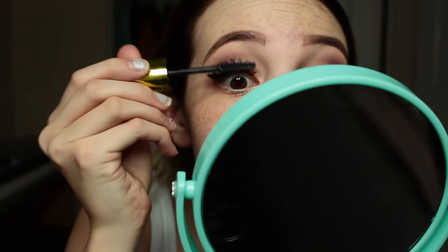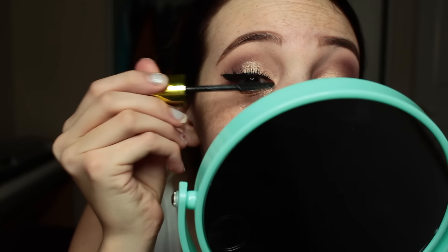I just put on eyebrow gel — I used the Great Lash by Maybelline. I take this L'Oreal Voluminous mascara. Brittany got me this for my birthday, and I just put one coat on it so that my eyelashes and the fake eyelashes blend well together. And now we move on to the face.